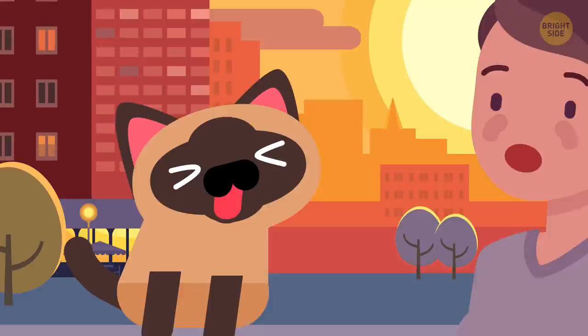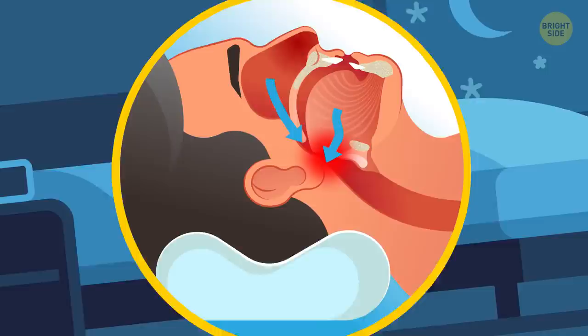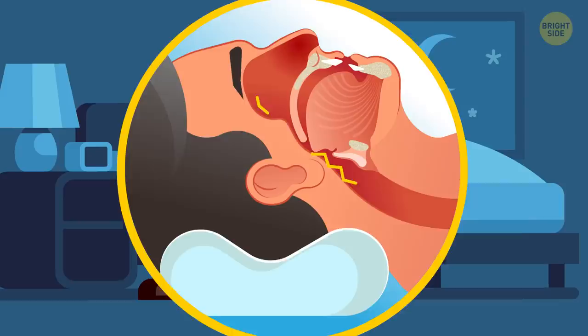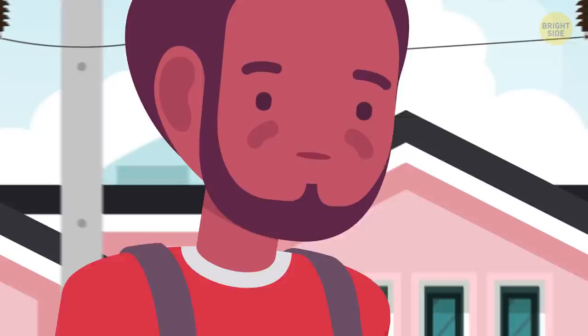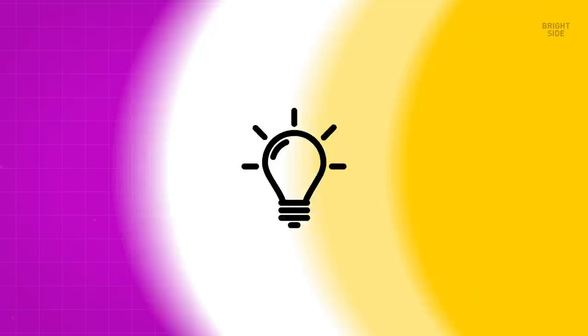Another study explains that contagious yawning in humans has to do with empathy. Why you snore when you're sleeping and not when you're awake: That happens because air can't move freely through your nose or throat, causing tissues to vibrate — hence your dinosaur-like sound. It doesn't happen when you're awake because the muscles in your throat hold the airway wide open to allow smooth airflow. But during sleep, those muscles relax and your airway shrinks.